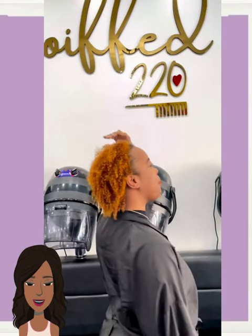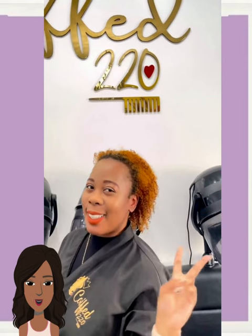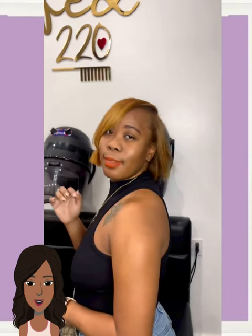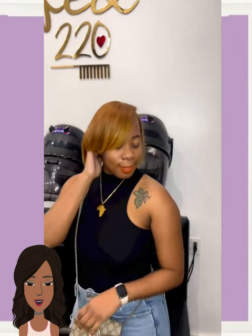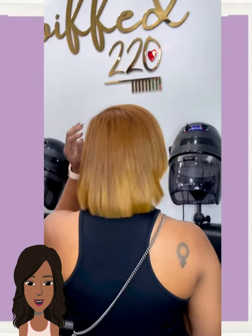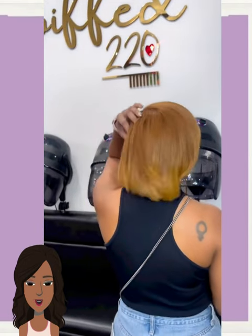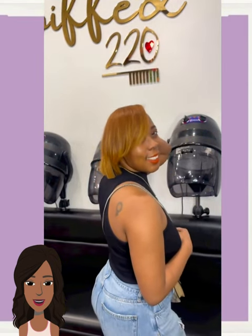Next up, we have someone rocking out this beautiful copper ginger color. I love how it matches her lipstick. It looks like she ended up getting a silk-pressed bob style, and it actually looks like she might have got a color refresh here — she's got more of a blonde going towards the ends.